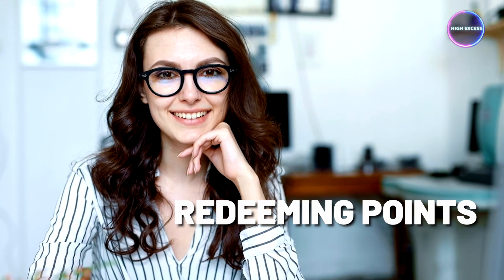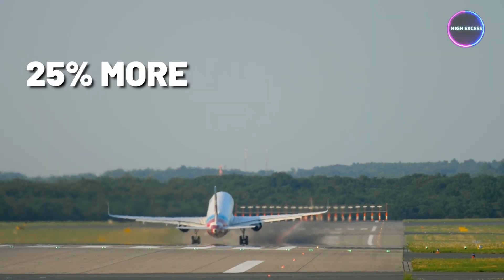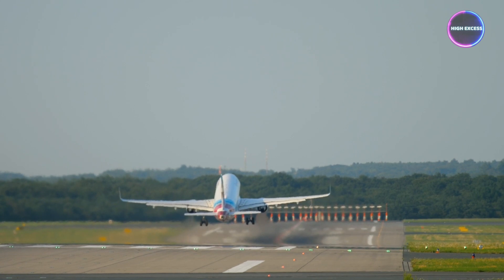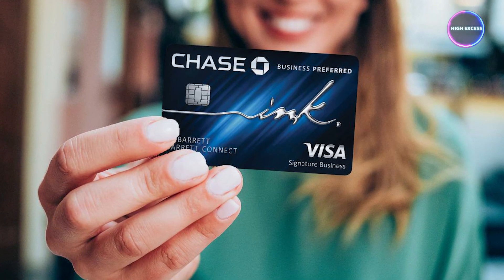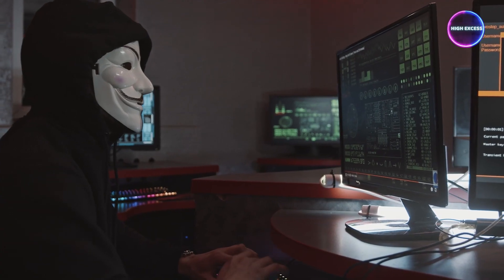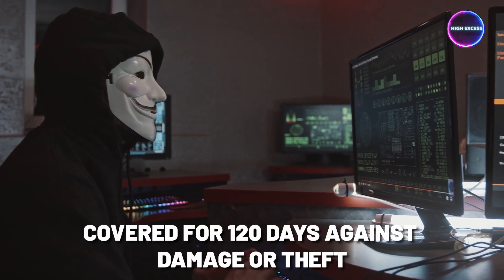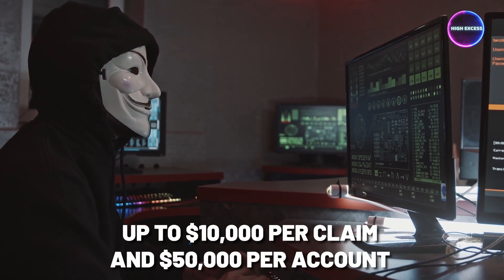What sets the Chase Ink Business Preferred Card apart is the exceptional value when redeeming points for travel through Chase Ultimate Rewards — points are worth 25% more when used for travel redemptions. This feature can significantly enhance the value of your rewards. In addition, the card offers valuable purchase protection: new purchases are covered for 120 days against damage or theft, up to $10,000 per claim and $50,000 per account.